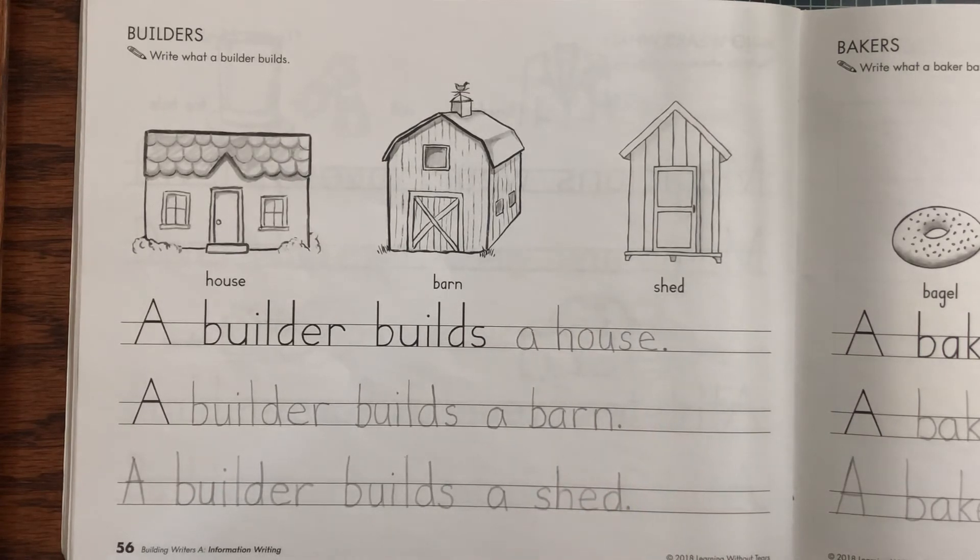Our last sentence you have to write all on your own. You will write the words: a builder builds a shed period.